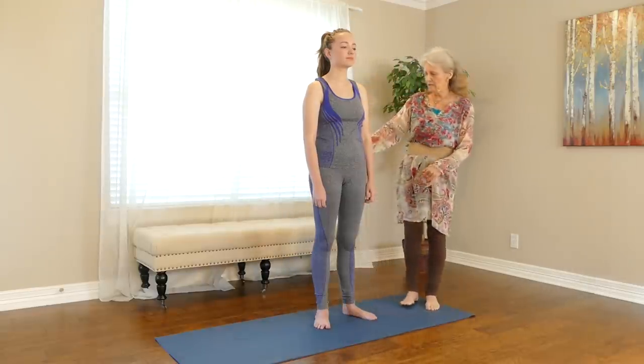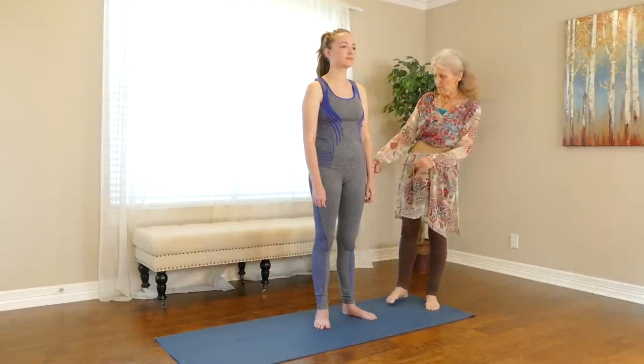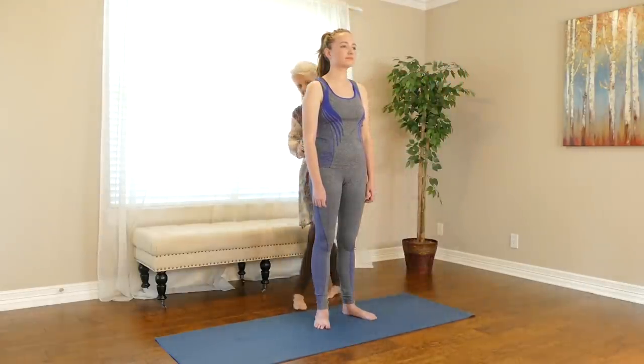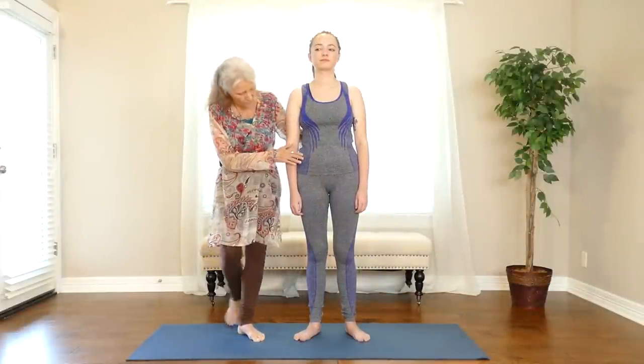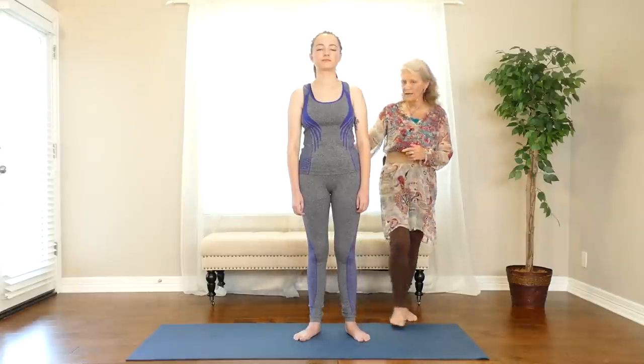There's not a whole lot of problem with the separation of the feet, although the hips seem to be a little bit out of alignment — just a little. It looks like the hip is dropped back a little bit on the right-hand side.